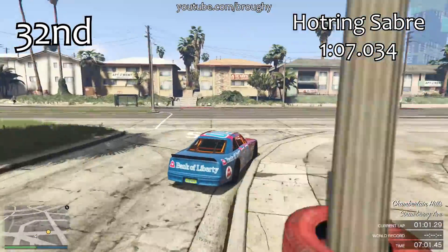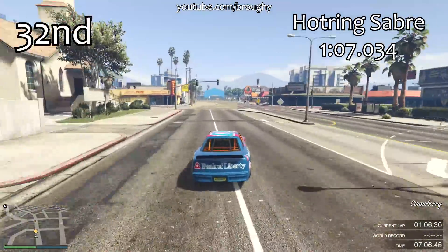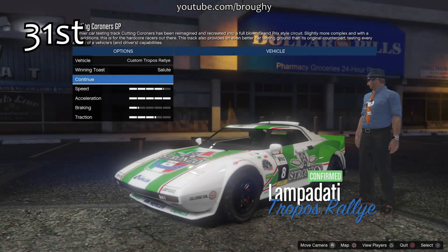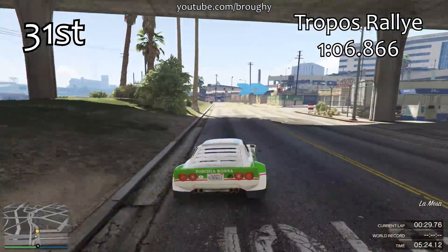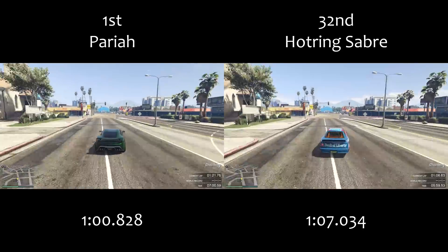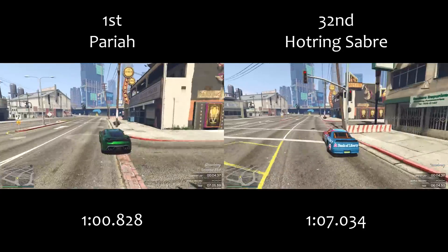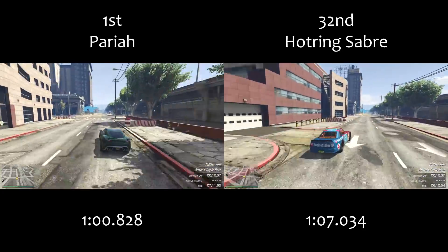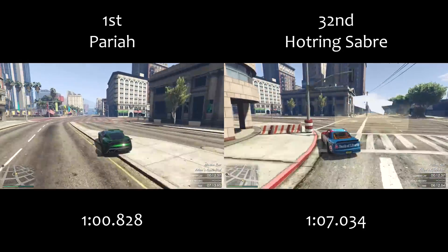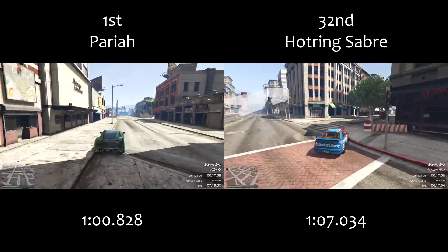If these cars were in their own class it would be quite interesting to race them, since many are very close in lap time. But stuck in the sports cars class with the Pariah — which demolishes everything — they're just really useless. The sports class now has 55 vehicles, which is kind of ridiculous, and it's disappointing that only one of them is truly worth having in a race: the Pariah.